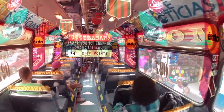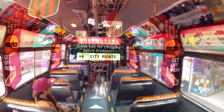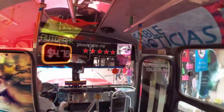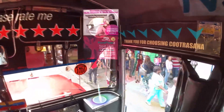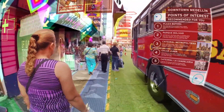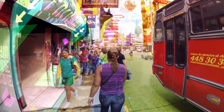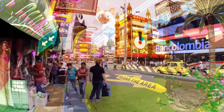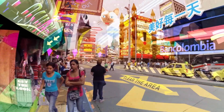In conclusion, augmented reality is an increasingly popular tool that businesses can use to increase their sales. By enhancing product visualization, providing interactive product demonstrations, gamifying the shopping experience, creating personalized experiences, and providing value-added information, businesses can create engaging and memorable experiences that capture the attention of customers and drive sales.